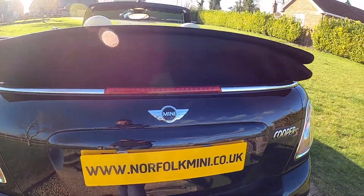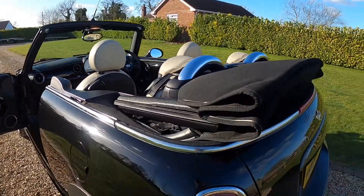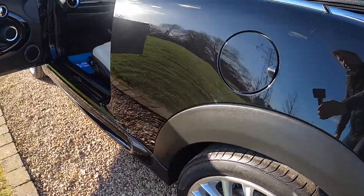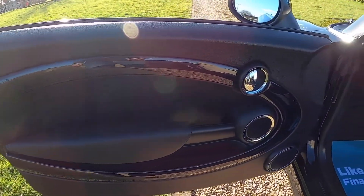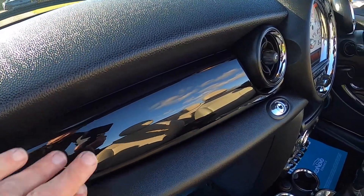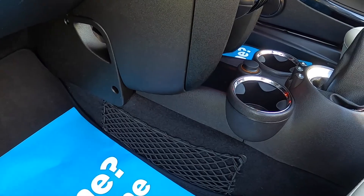It's also got the rear parking sensors. Chilli Pack models have the chrome rollover bars. Tires on the car are all good — they're five millimeters on the back and six millimeters on the front. The piano black trim extends to the passenger side, and the Chilli Pack models have a secret storage glove box along with storage nets.